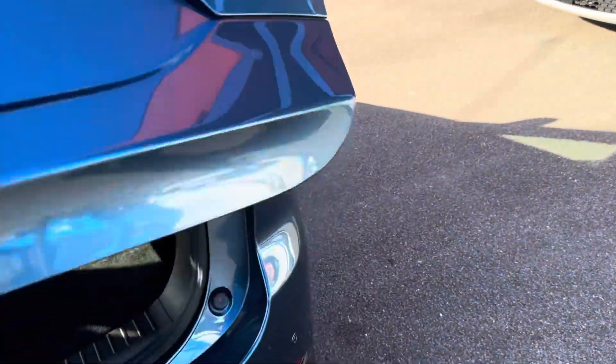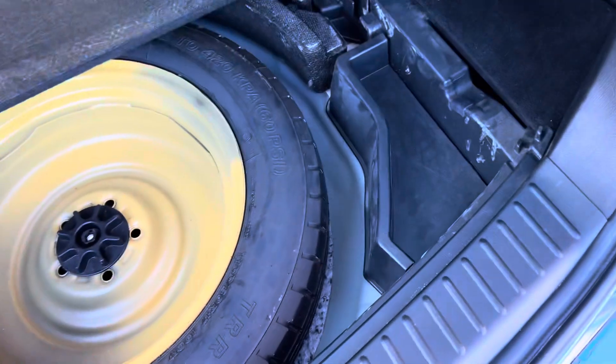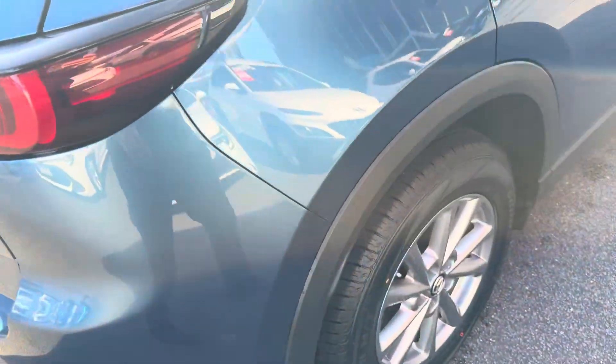I'll pop open and show you in the back here. Those seats fold forward - I'll fold them up so I can show you the condition of the seats in a second. As you can see it gives you heaps of space if you do need it, and obviously just a space-saver spare tire underneath, plus a parcel cover that'll cover anything in the back here as well.